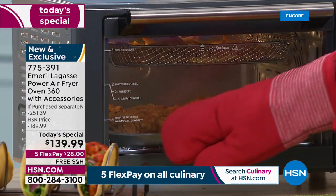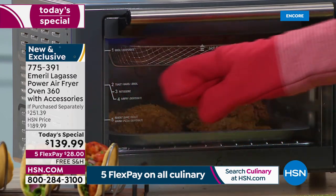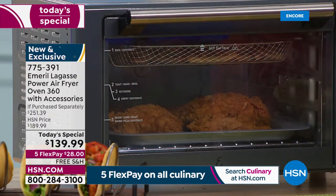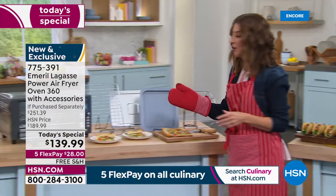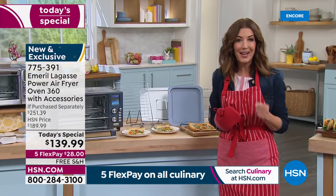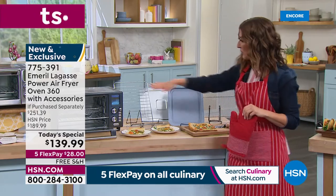I love that it actually tells you what shelf to put your tray or baking sheet on depending on what you're doing. Slow cook goes at the bottom, pizza goes on a middle shelf, bagels and toast on another, and broil at the top. This is one of the number-one top-selling infomercial air fryers in the country — today only at HSN can you get this wonderful buy.